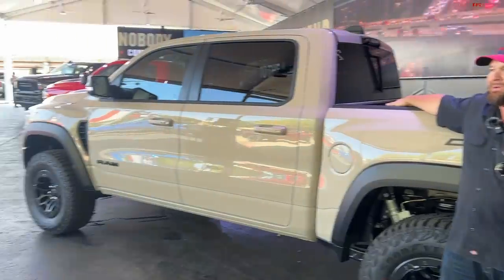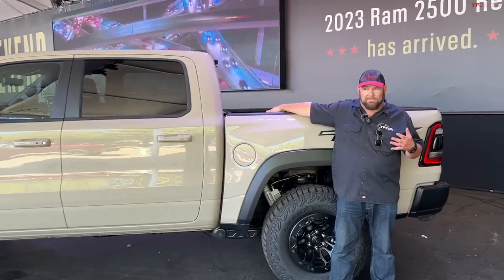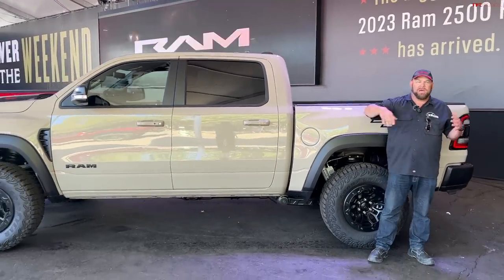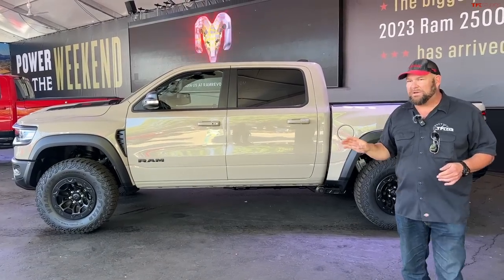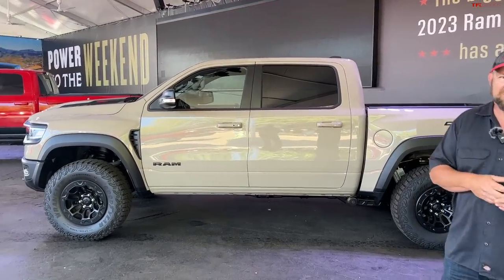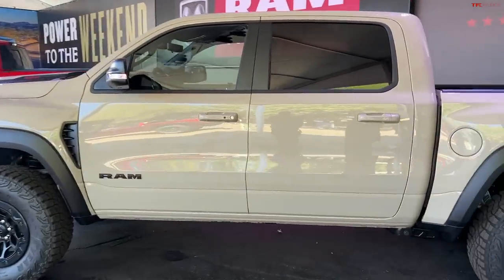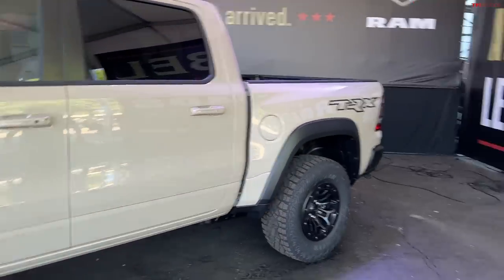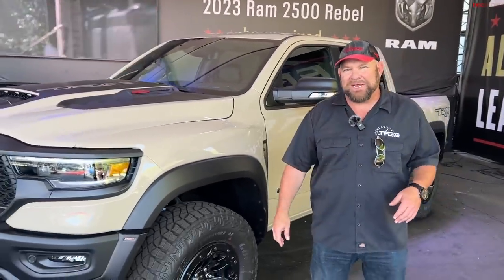I'm curious to see what other colors they come up with. Ram actually has the most unveilings and reveals at the Texas State Fair — tons of vehicles uncovered, which you can see on our truck channel. Thanks for joining us for this top five. If you're near Dallas, come check it out yourself — the Texas State Fair is pretty amazing. We'll see you next time.